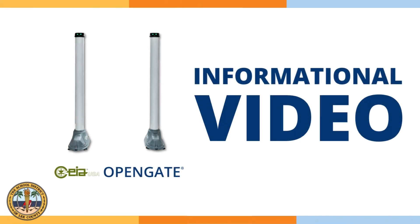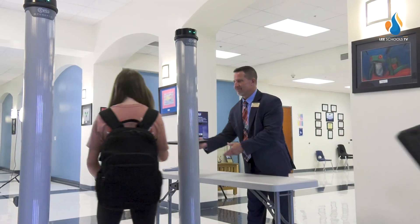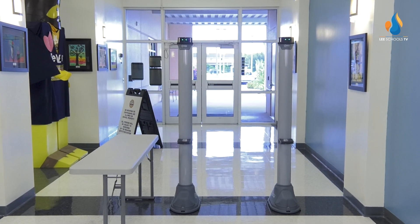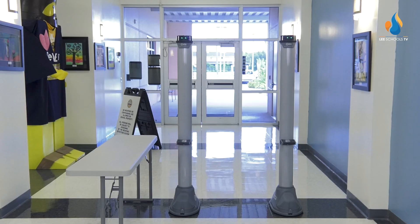This video will inform students and visitors about the school district's new weapons detection system, OpenGATE, and how it works. OpenGATE is designed for the automatic screening of people with backpacks and bags for threat detection. It will also identify other contraband items that are not allowed on school property.